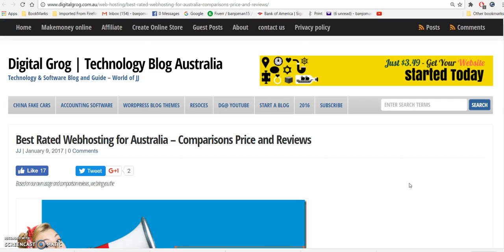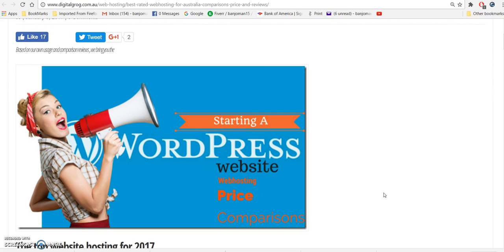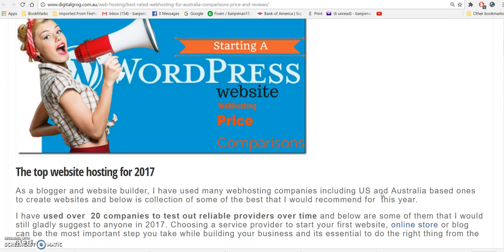We're doing a review today of best rated web hosting for Australia — comparisons, price, and reviews. As you can see, we are at the website Digital Grog today, which covers technology blogging in Australia.